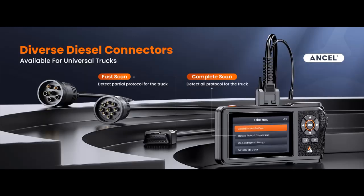Equipped with a 4.3-inch HD screen and 8-gigabyte memory, its user-friendly hardware design makes it more convenient for truck drivers to use and maintain their trucks.